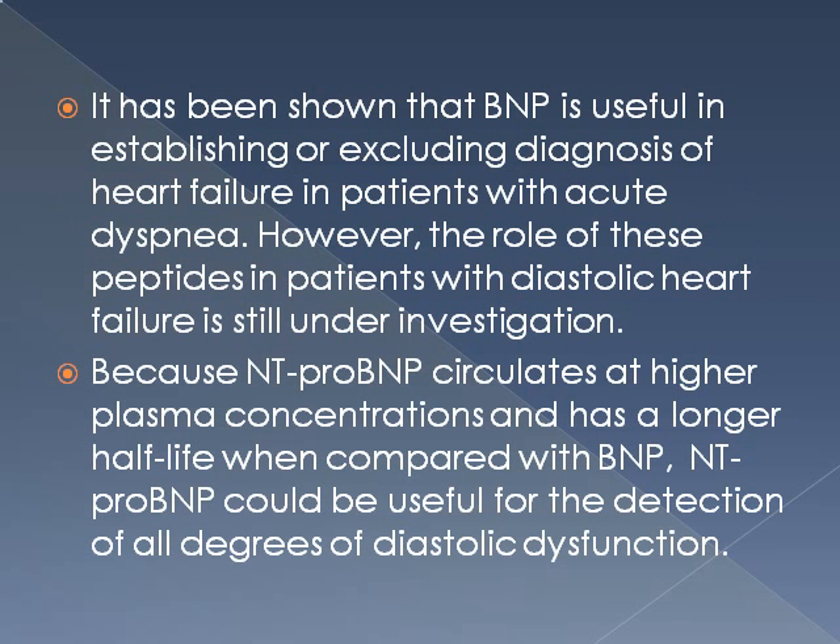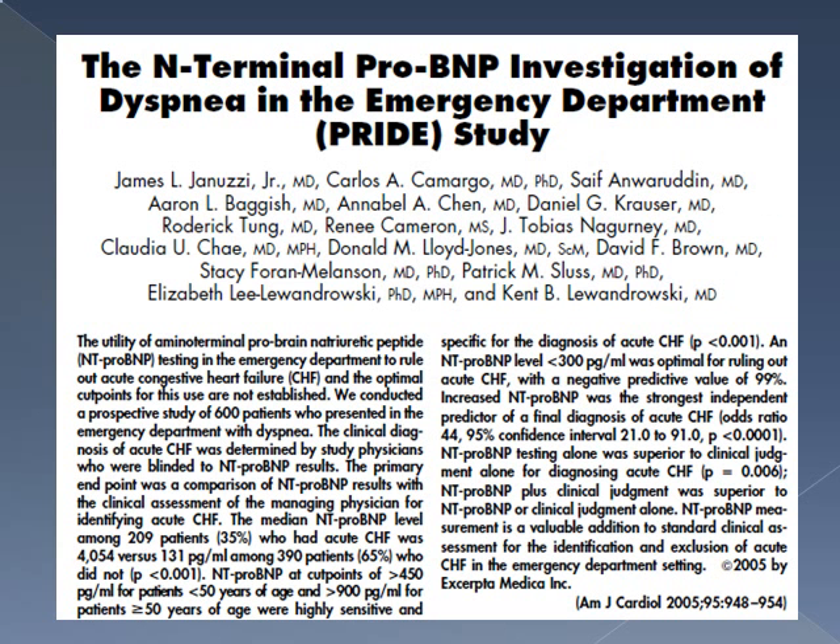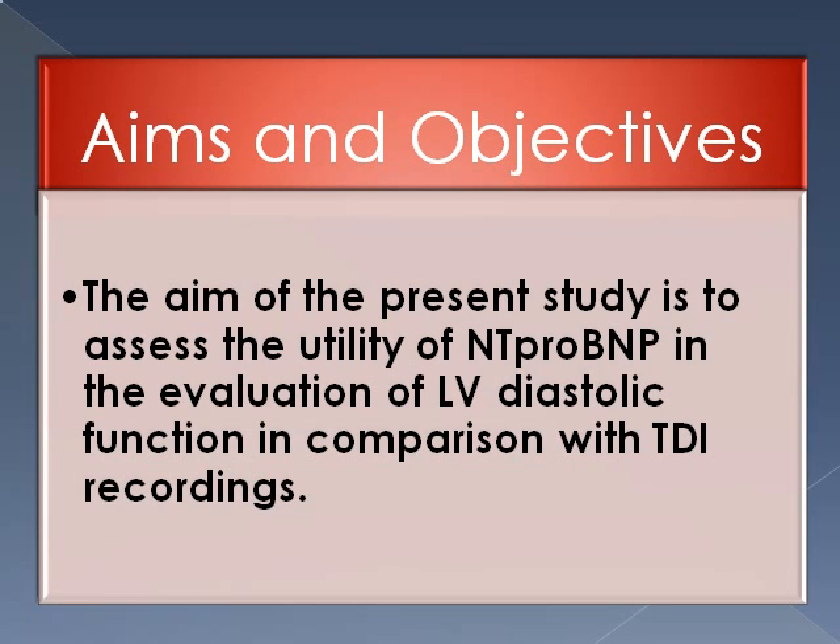Several studies have established the role of BNP for excluding diagnosis of heart failure in patients with acute dyspnea. One important study — the Breathing Not Properly multinational study published in JACC 2003 — concludes that the major role of BNP is in the separation of congestive heart failure from those without it. The PRIDE study also showed that NT-proBNP was superior to clinical judgment for diagnosing acute heart failure. The aim of this study is to assess the utility of NT-proBNP in the evaluation of isolated diastolic heart failure in comparison with tissue Doppler indices.